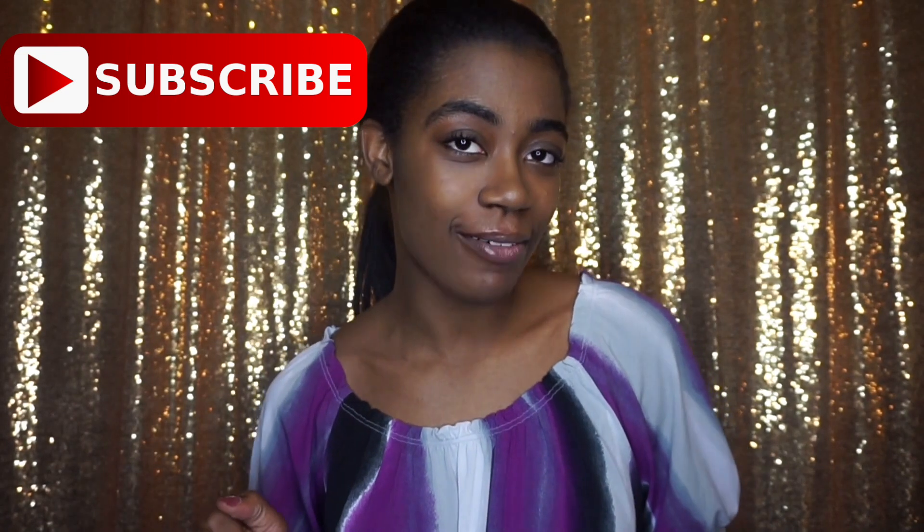I honestly wear the same bag almost every day to work because I don't feel like packing a new bag every day. I just want to show you guys what I bring to work — maybe this will help if you're starting a new job or want to refine what you bring. Definitely subscribe, like the video, and follow me on my socials!